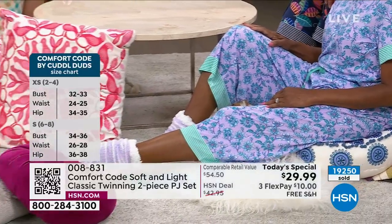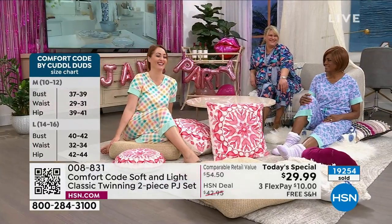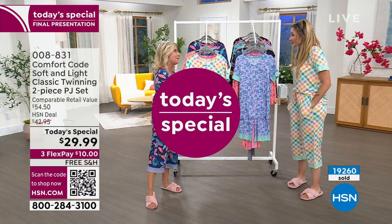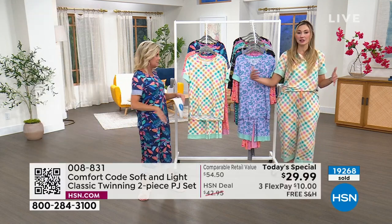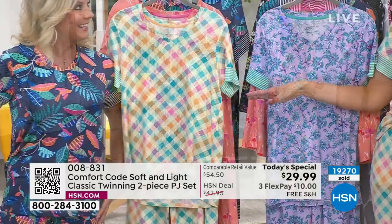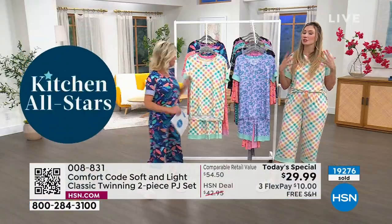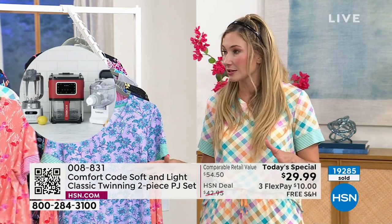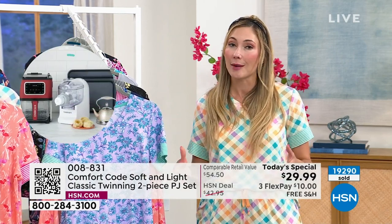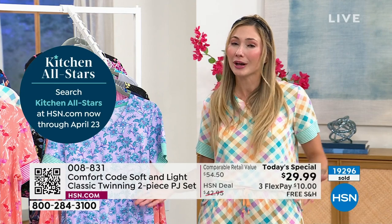The top is approximately 26.5 inches in length; the inseam on the bottom is 21 inches average. In petite, the top is 25.5 inches and the inseam is 19 inches. I'm truly in my true size — I'm 5'2" in the petite. We've been here three years and have expanded our size range: extra small through 3X, plus petite. There's no age limit and no size limit on comfort.